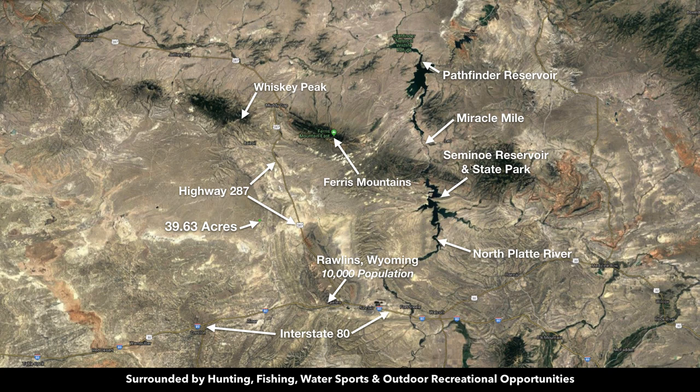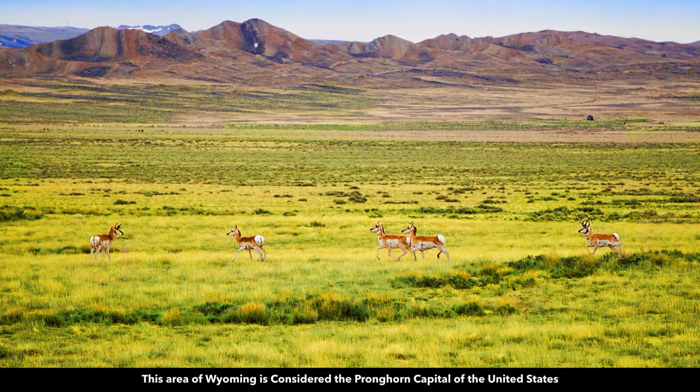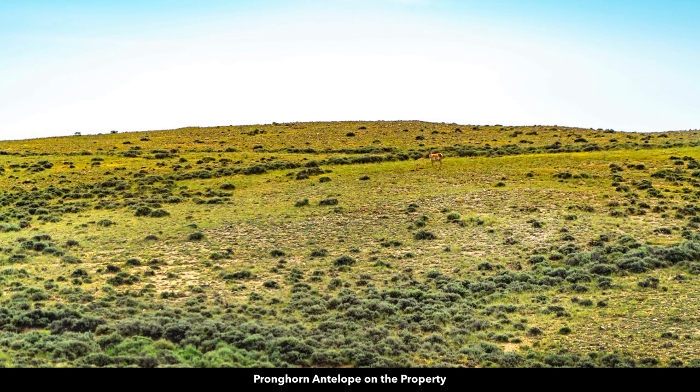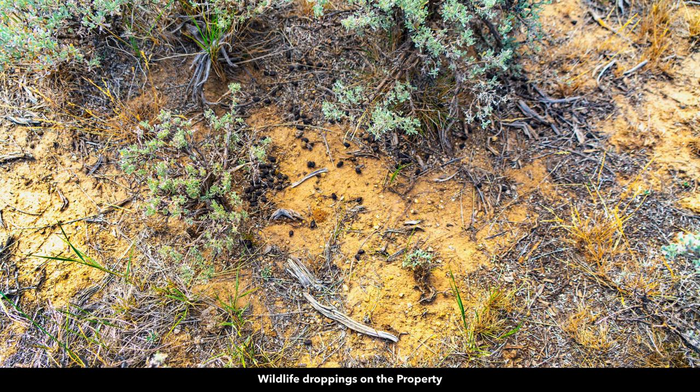You also have the Seminole Reservoir and State Park, the North Platte River, and Rawlins on Interstate 80. This area is rich in wildlife including lots of pronghorn antelope — it's considered the pronghorn capital of the United States. You'll also find wild horses in this area. A pronghorn antelope was actually on the property when our photographer was recently out there. There were also some cattle grazing nearby, as well as fresh wildlife droppings and tracks on the property.